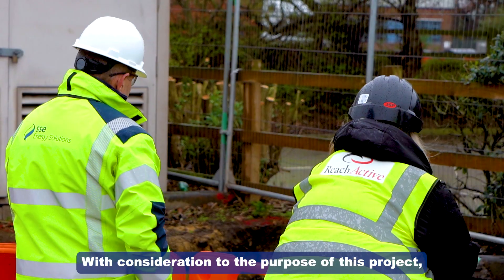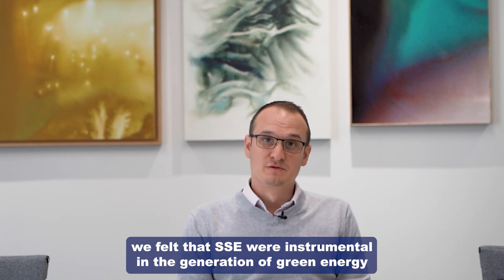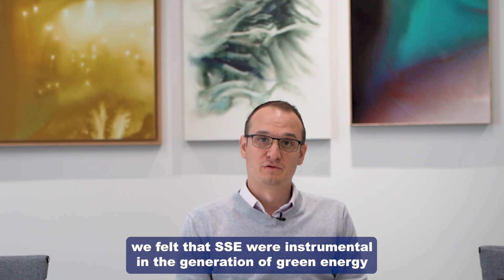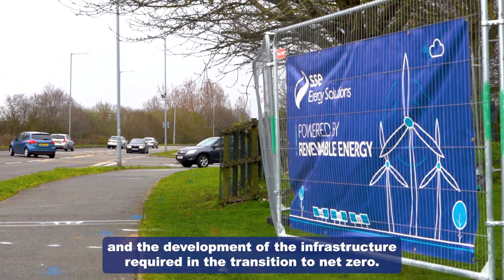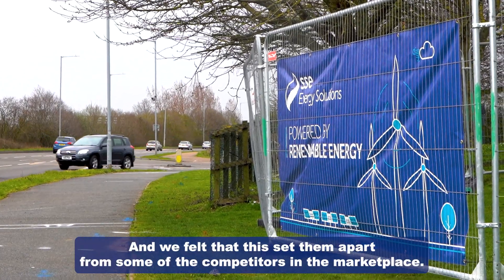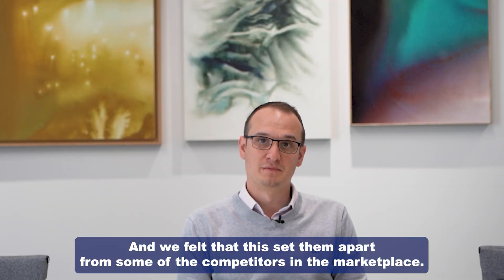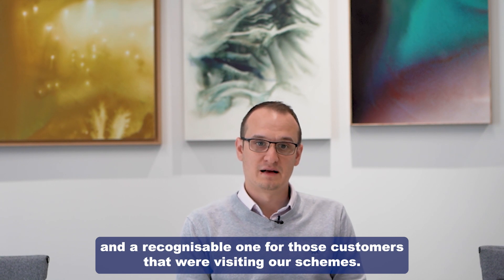With consideration to the purpose of this project, we felt that SSC were instrumental in the generation of green energy and the development of the infrastructure required in the transition to net zero, and we felt that this set them apart from some of the competitors in the marketplace. We also considered that SSC are a reputable and recognisable brand for customers visiting our schemes.